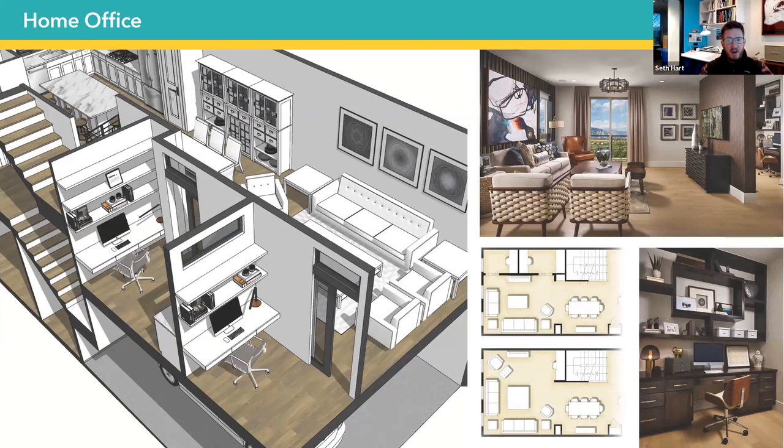With these we've got one bigger office that can really function as a dedicated home office, and then a next smaller office that could be a homework station, a space for Zoom classes, or a secondary home office. So for an 1,800 square foot townhouse plan, we're now providing multiple home office spaces — that flexibility to provide options in the floor plan that could cater to someone who doesn't need a private office, or someone who might need two, all within the same footprint.